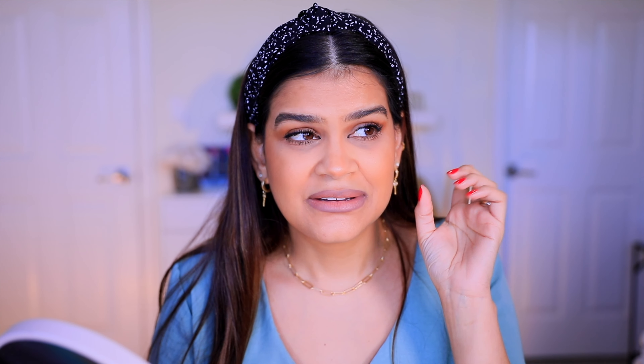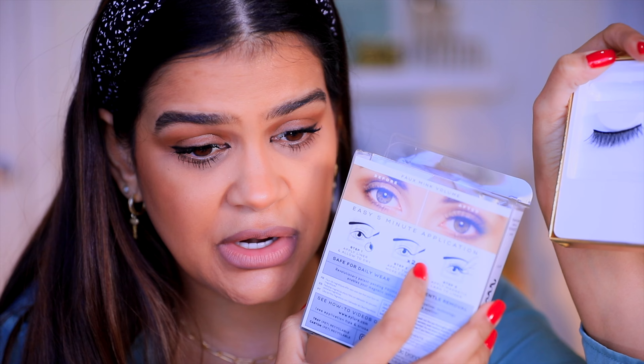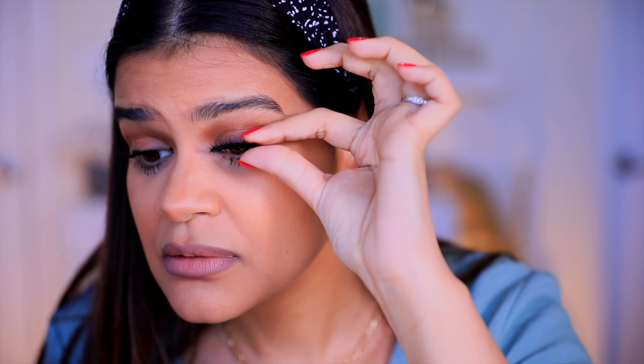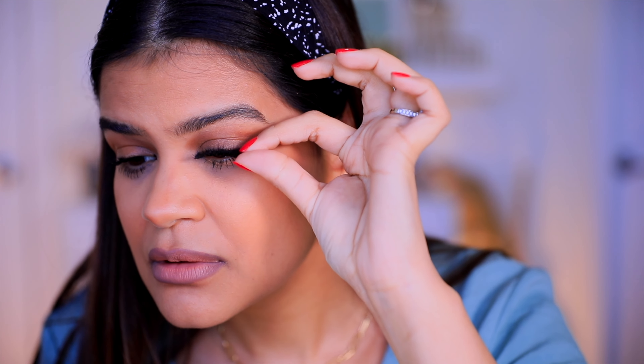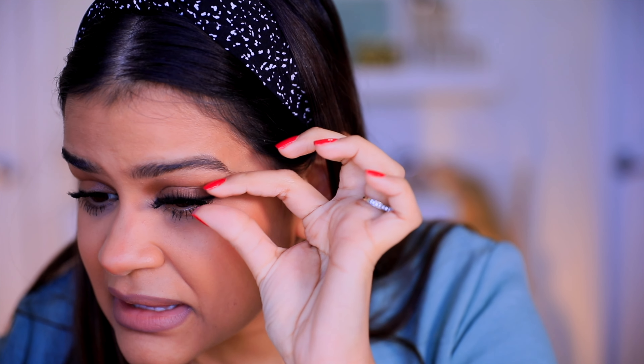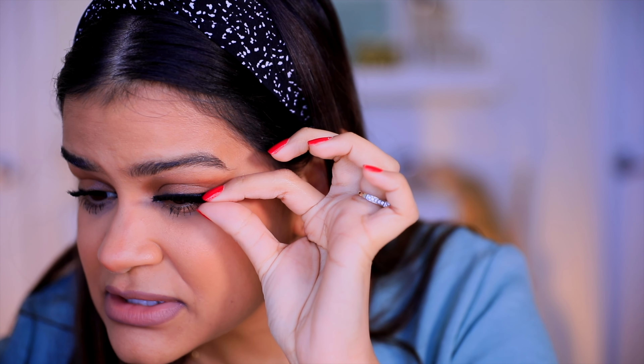I want to test out the magnetic claim — I haven't seen any other reviews on this mascara yet. So what I want to do is grab some magnetic lashes and see if they stick to my real lashes. I'm going to try these magnetic lashes and I'm just curious to see if it actually works. Let's do it!